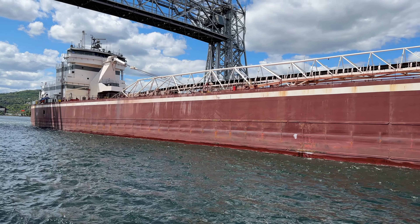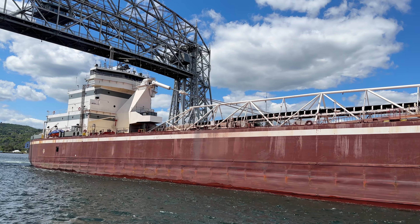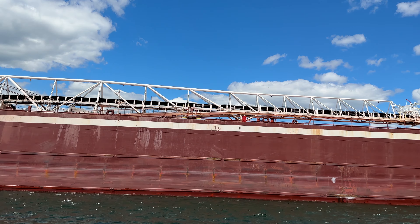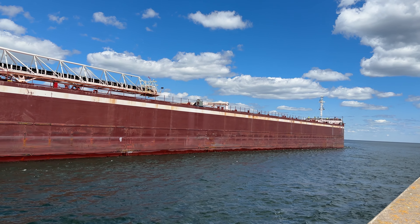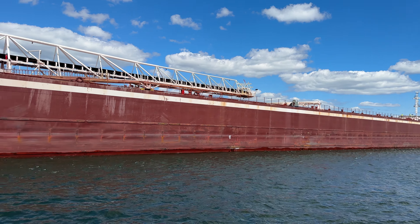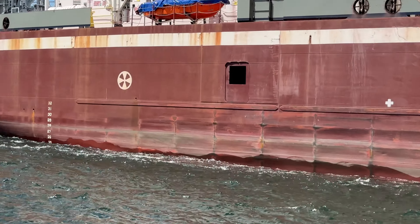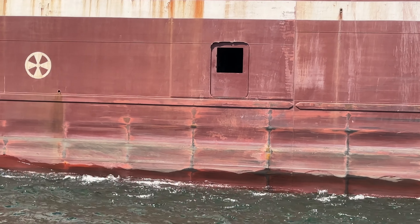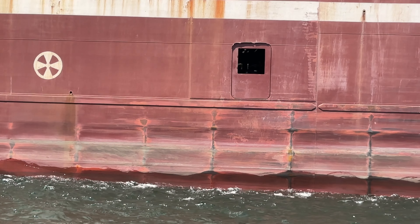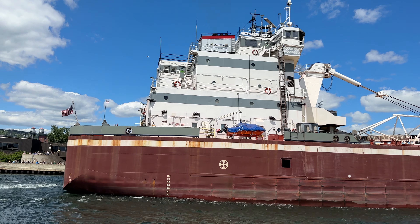Let me pass some information about this incredible ship as it goes outbound. 728 feet in length, the Joseph L. Block built in 1976 at the Bay Ship Building Company in Wisconsin, owned by Central Marine Logistics. Seven holds, 24 hatches, capacity 37,000 tons, one propeller, one rudder. Engine is pushing out 7,000 horsepower. And there we got a gangway window open right here.